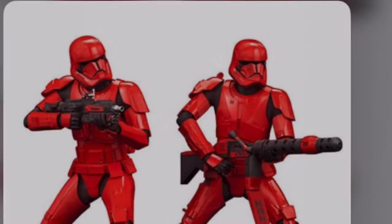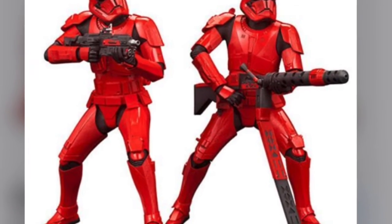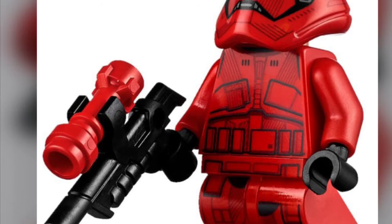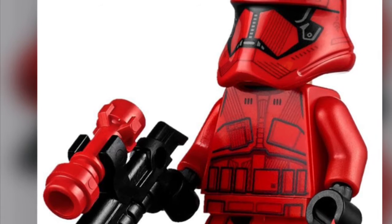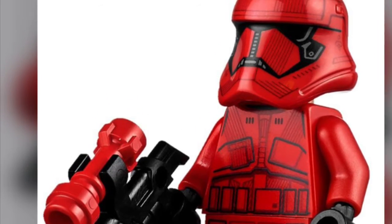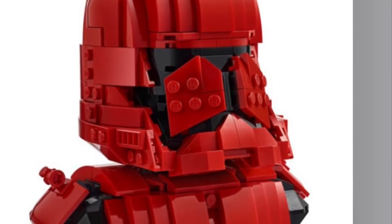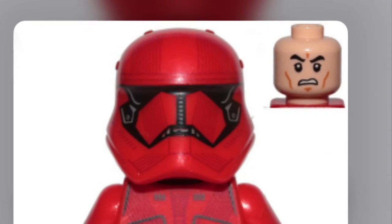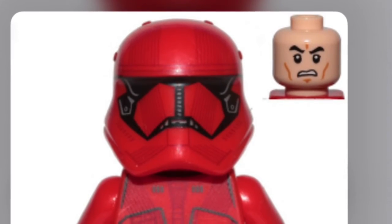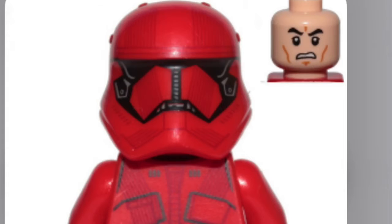Next up at number 12, I picked the Sith Trooper. I know we already got a Sith Trooper bust, but that was really hard to get your hands on if you didn't go to Comic-Con. I'd like to see them focus more on just the helmet and not the upper shoulders or torso. That red color scheme would be eye-catching instantly. We're getting a good First Order helmet collection going, and I think the Sith Trooper was really cool in The Rise of Skywalker. I'd love to see that helmet made.